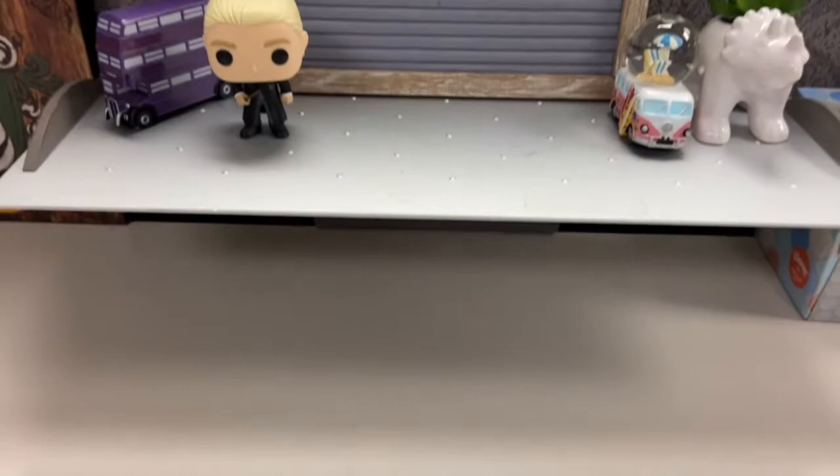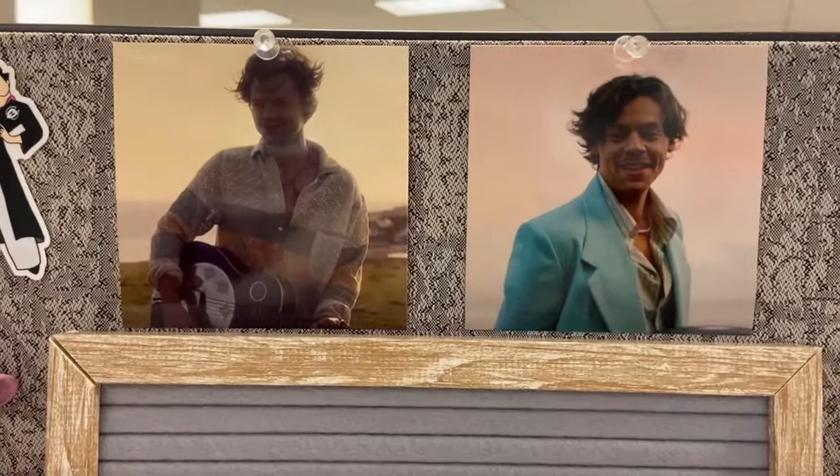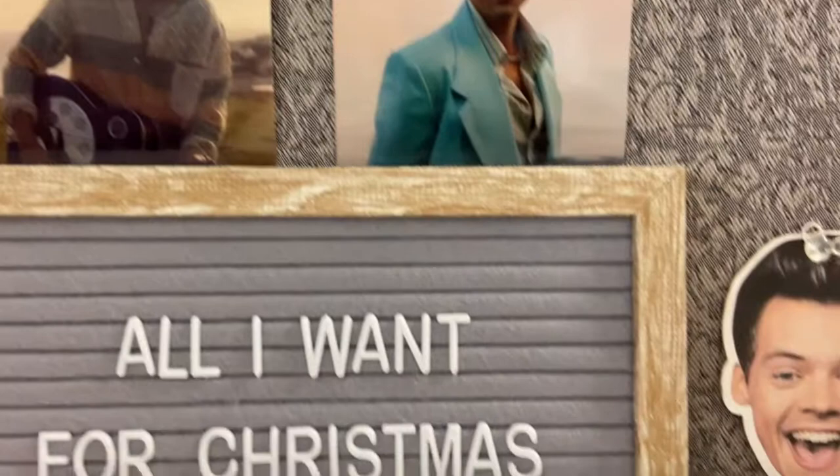Now we have this little shelf part in the middle. I just have this little sign I got from Five Below — right now it says 'All I want for Christmas is Harry Styles,' obviously. Up top here we just have some recent photos from photo shoots that I love. The one on the left is from Vogue, and the one on the right is from the Golden music video.